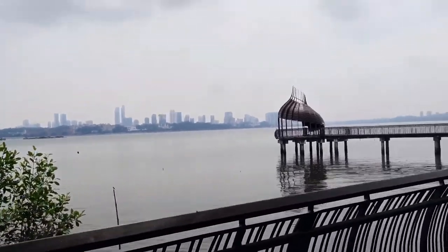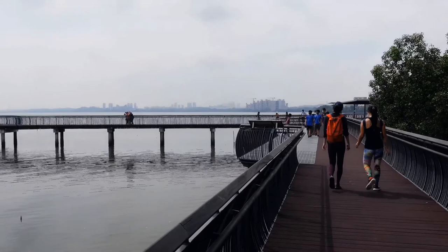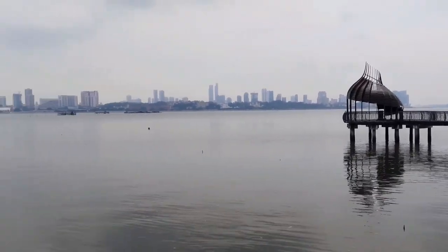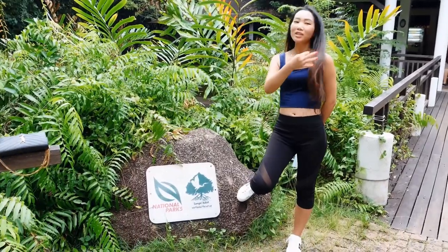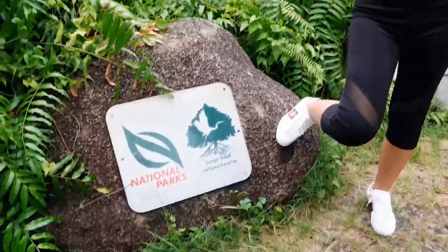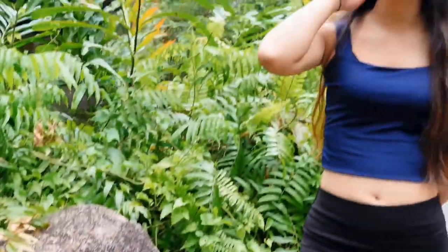Now we are heading out. If you are a wild animal lover, don't miss out on this park — you should definitely pay a visit. This is the end of today's video. I hope you guys enjoyed the Sungei Buloh Wetland Reserve vlog. I really like this park and I will definitely come back — it's so different from the other parks I've been to. Thank you very much, bye!